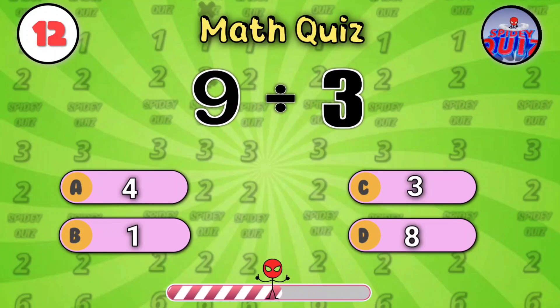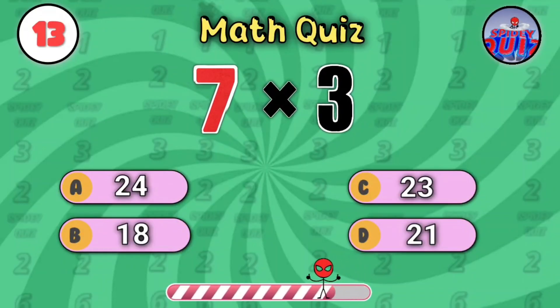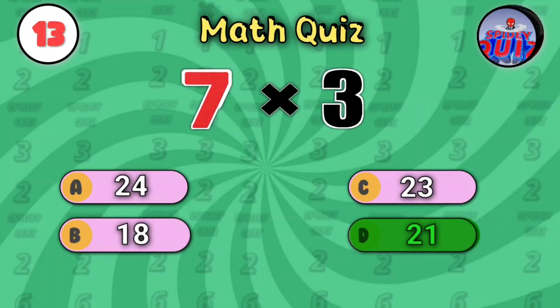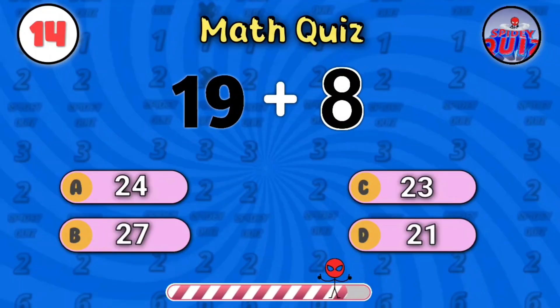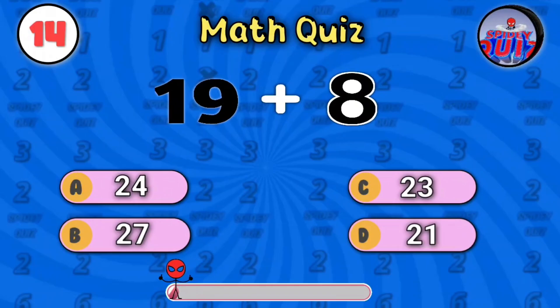Nine divided by three — simple math. The answer is three. Seven times three — go, fast math mode on. The answer is twenty-one. Nineteen plus eight. You've got five seconds. The answer is twenty-seven.